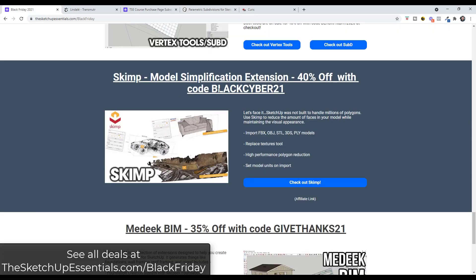Skimp, the model simplification extension for SketchUp, is basically designed to import different kinds of external models and reduce the polygons in them — so you can reduce the number of faces in a model. It's also 40% off with the same code on the Mindsight Studios page.